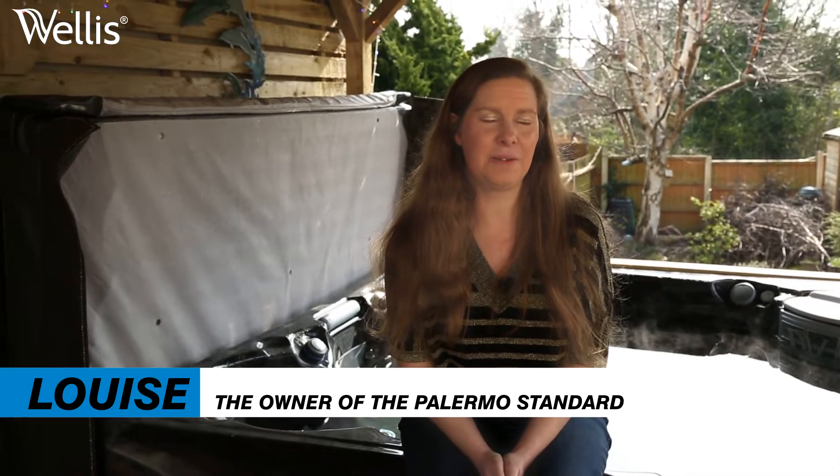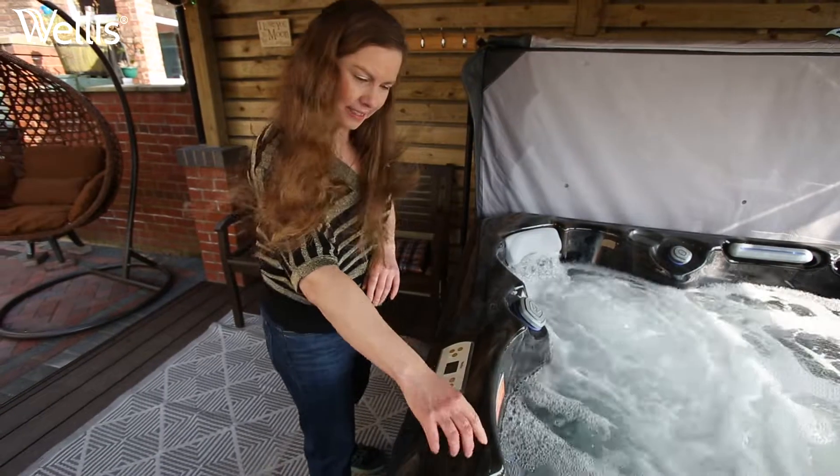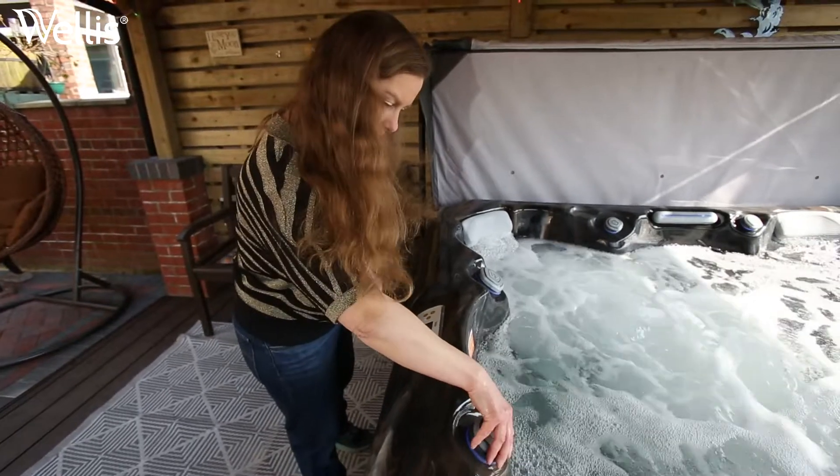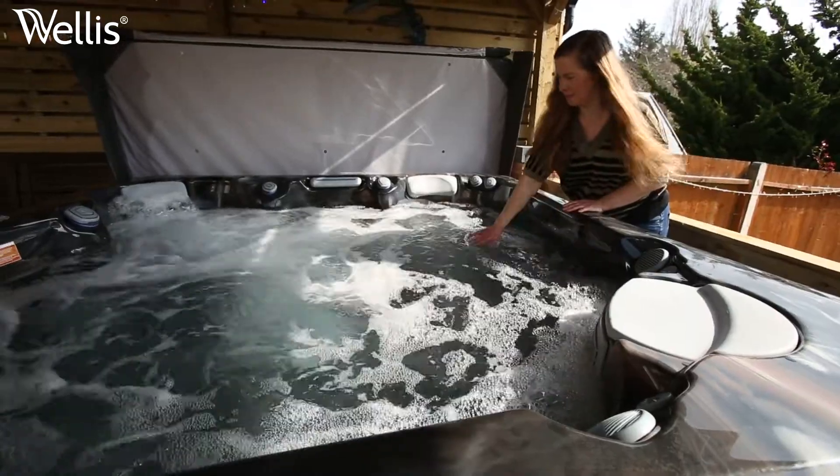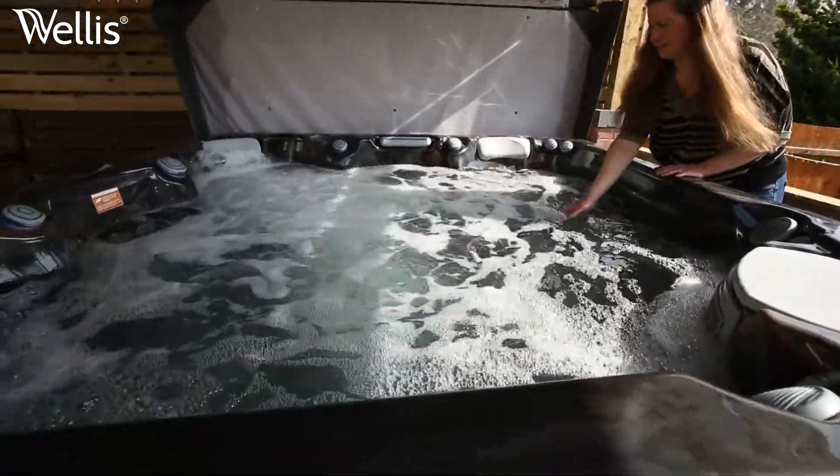We're in the Wirral, and I purchased the Welles Palermo standard hot tub in October 2021. The whole family uses it — it definitely gets used a lot at the weekend with my little boy, and his cousin comes around and plays in it as well.